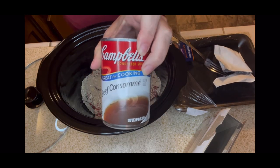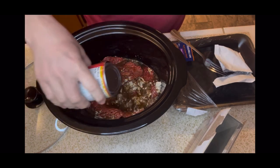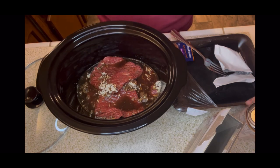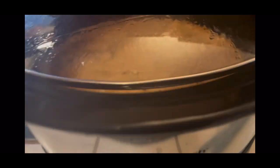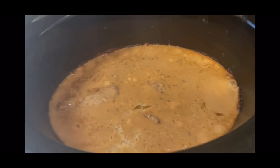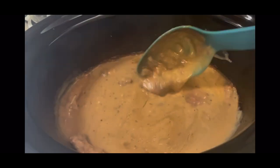Next, I'm going to add in one can of beef consomme. You could add beef broth, whatever you have on hand. So I'm going to be adding this on top of the steaks. The next thing I'm going to add is a can of cream of mushroom soup. Here is my steak after it's cooked all day and that amazing gravy. It smelled so good. This is going to be an amazingly delicious dinner.